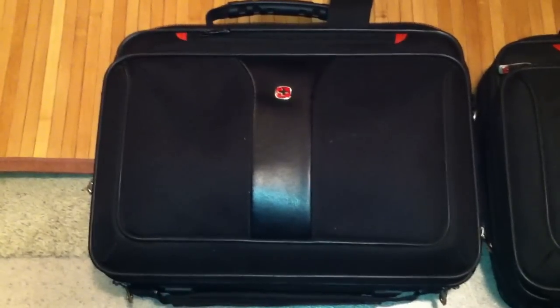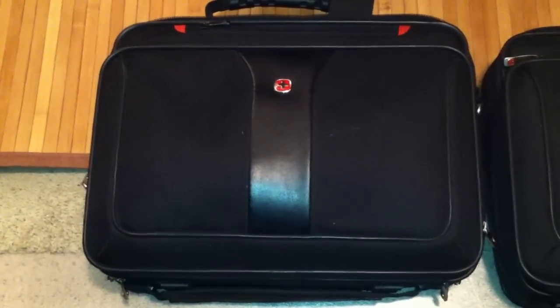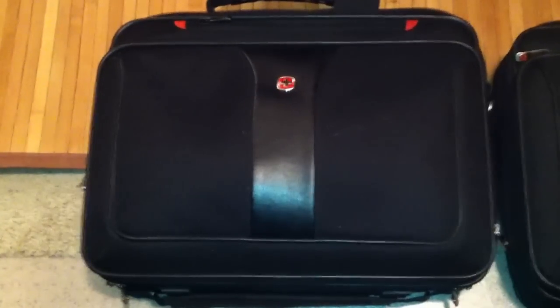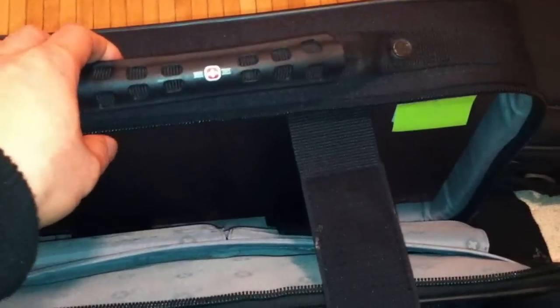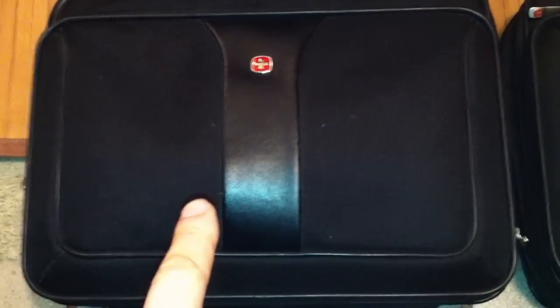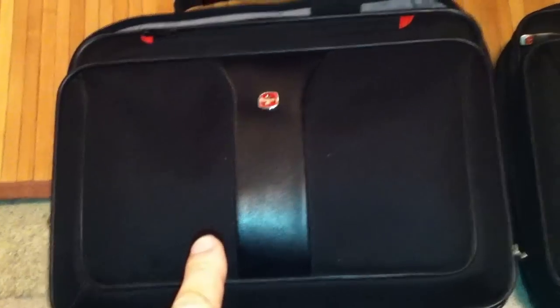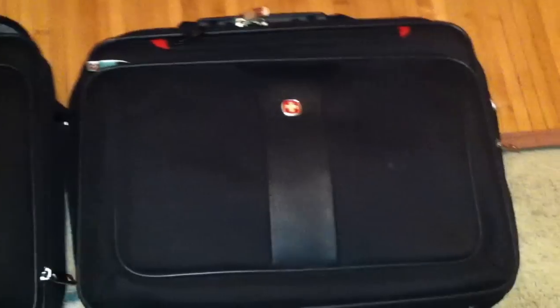I'm here today to review the Wanger Impost laptop case by Swissgear, which fits a 15.4-inch screen size laptop. I paid about $43 for this in 2009, and I think it ran as low as 30 bucks. I actually have two of these — one from carrying my work laptop, which my work supplied, and this is my own personal one. It's the exact same model.